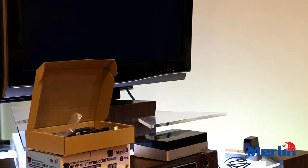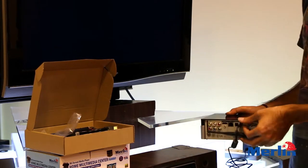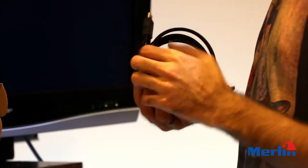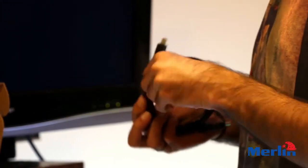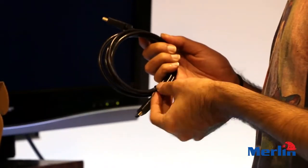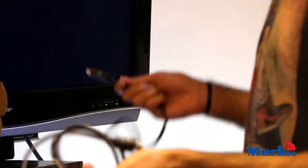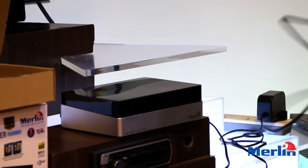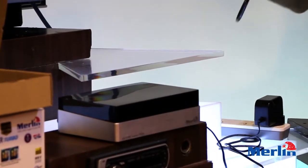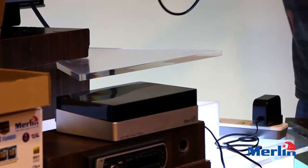We are going to show you how to set this thing up. I have already connected the power adapter to the back with the HDMI cable. You plug it into your TV's HDMI port and then start it up.